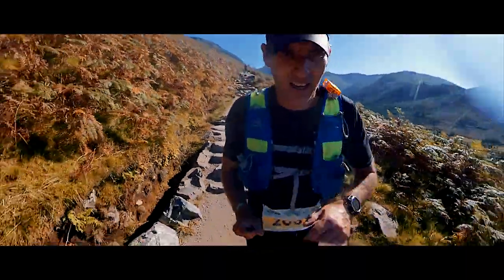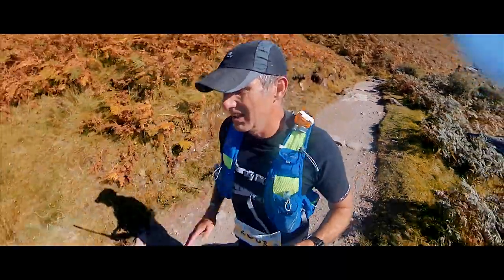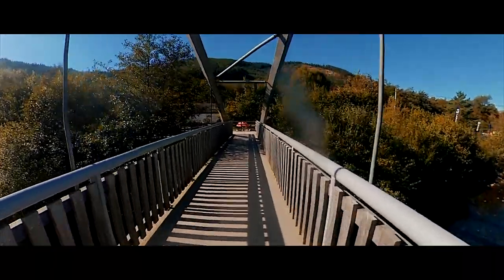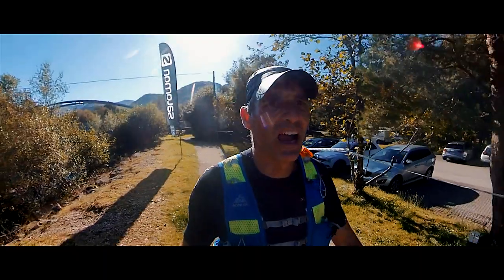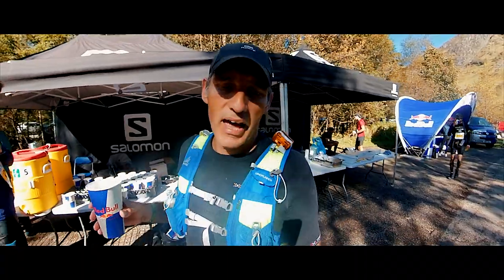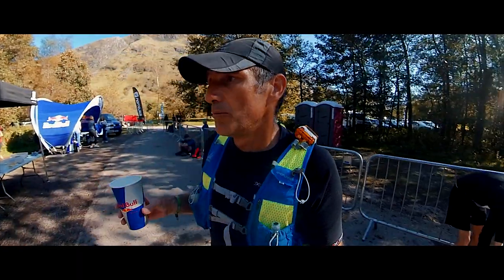I've never had to chase cut-offs before but the last 3 races I've been chasing every single cut-off. I don't know why — I'm just not fit really. But there we are. That is it, and there's quite a lot of people still on that hill coming down. So there's a lot of us being timed out here after 2 o'clock. Which is a shame, but never mind — only 22k to go. But maybe we wouldn't have made it by dark.